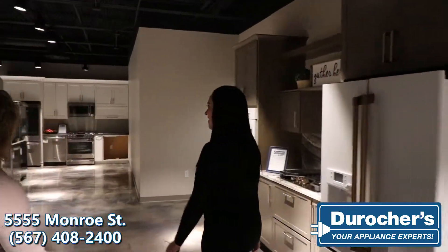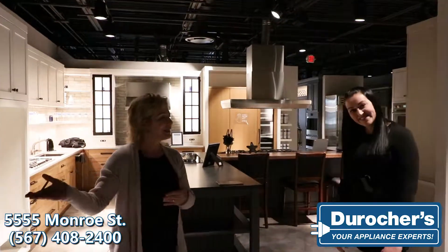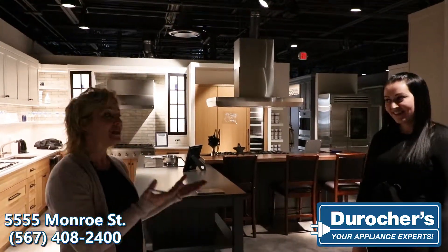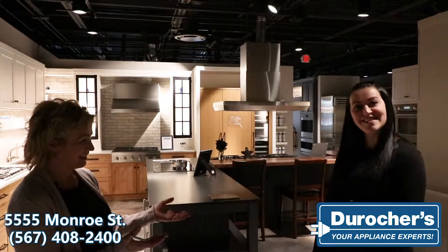We also have our built-in appliances. So if you just need a single appliance or you're looking to redo your kitchen from floor to cabinets, this is the place.